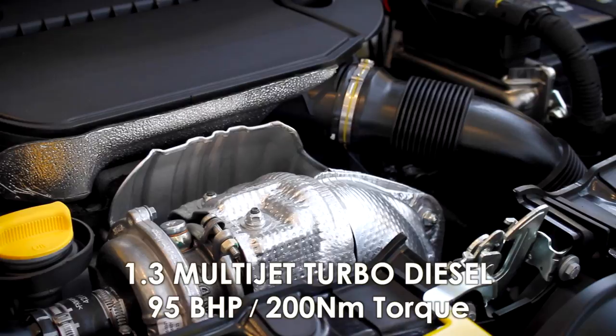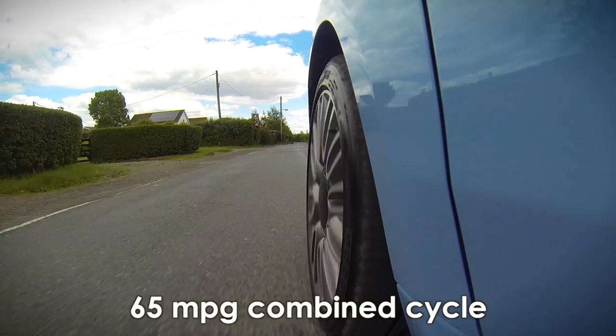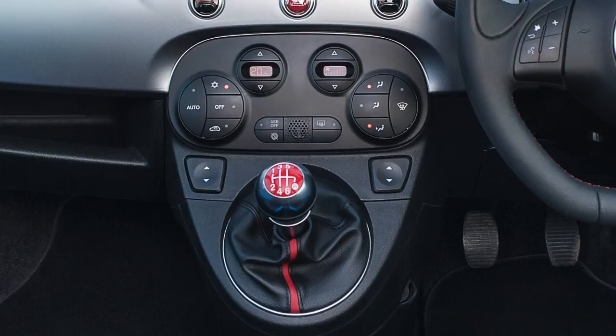The diesel 500 uses Fiat's proven 1.3 Multijet turbo diesel, producing an impressive 95 bhp and 200 Nm of torque, providing punchy acceleration when you need it most and capable of reaching over 65 miles per gallon. The Fiat 500 is available in both manual and automatic gearboxes — all petrol versions come with a 5-speed manual and the diesel a 6-speed.